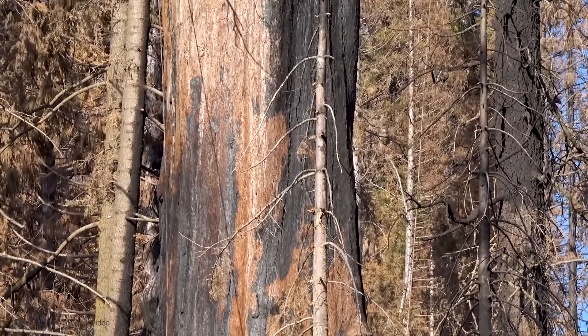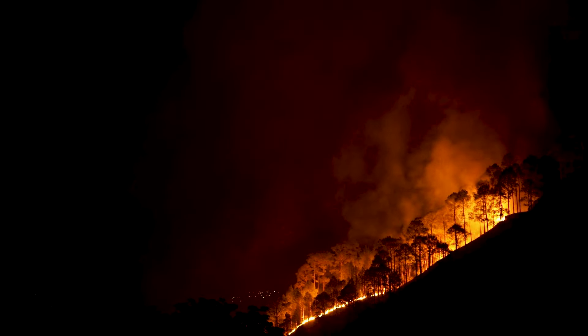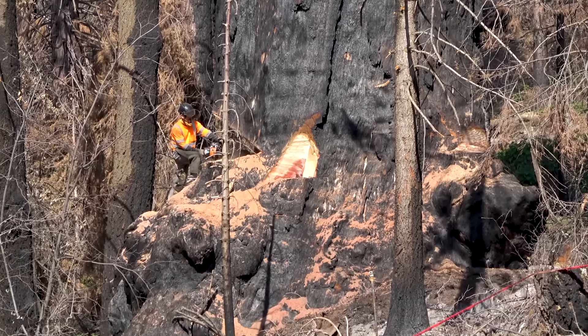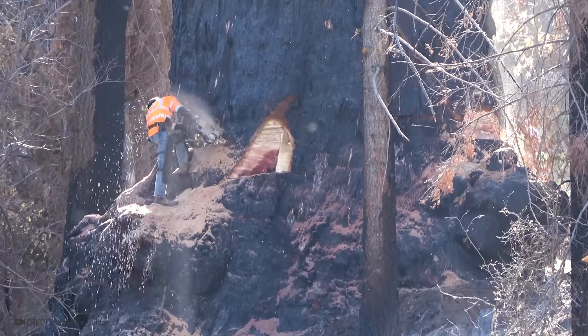In the USA, in Teller County, it was decided to cut down a giant sequoia. It was damaged by a forest fire, and the trunk of the tree was severely burnt. The size of the sequoia is impressive — in diameter it reached approximately 14 feet. Lumberjacks seem tiny against its backdrop. To fell the tree, workers began to saw off parts of the trunk with chainsaws — this is not an easy task, as the tree is truly massive.